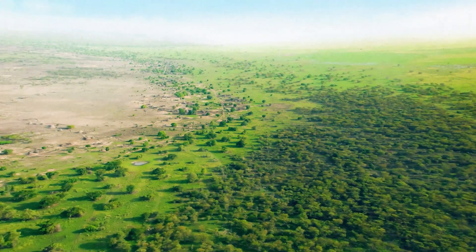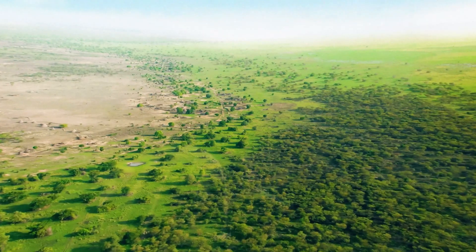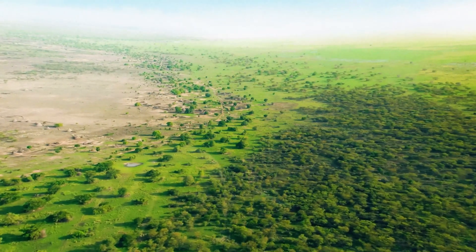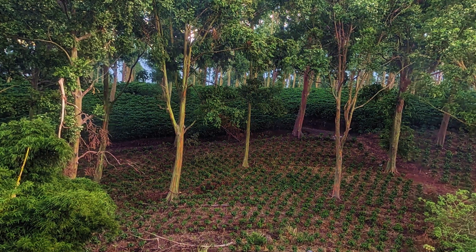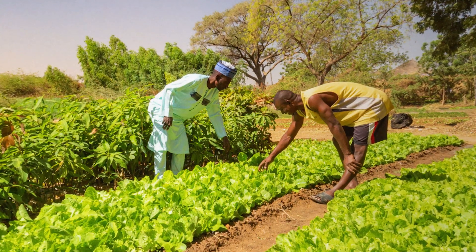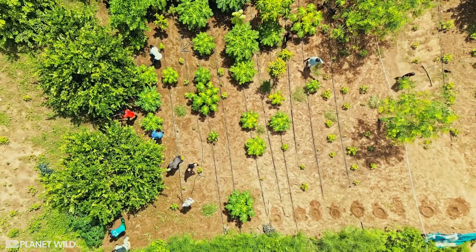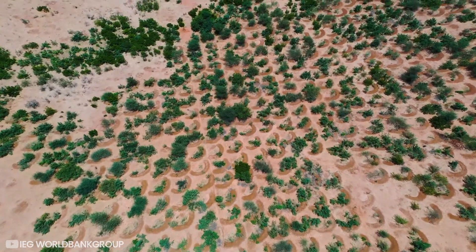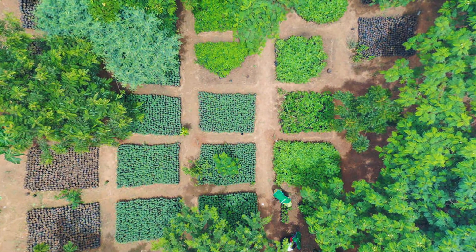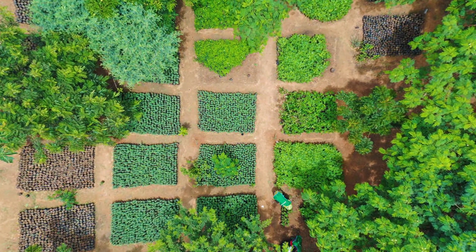Essentially, it's a unified effort to restore 100 million hectares of degraded land by 2030, store 250 million tons of carbon, and create 10 million jobs. It's not a literal wall of trees — it's more a mosaic of thousands of local projects spreading like green islands across 22 countries.